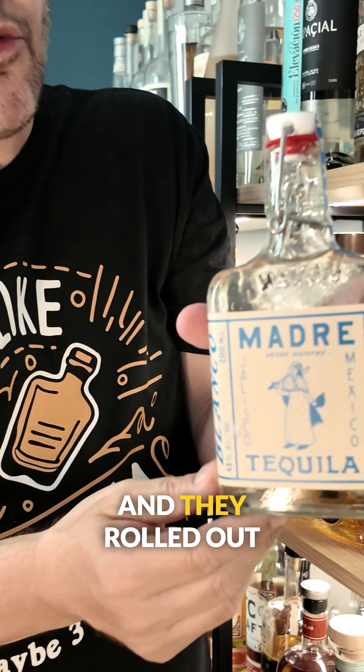It's nuts and it makes sense, right? Because consumers want to try new brands, but maybe not spend the full price for a full bottle. This is a new brand, Madre — new additive free tequila — and they rolled out with this 200 milliliter flask size.